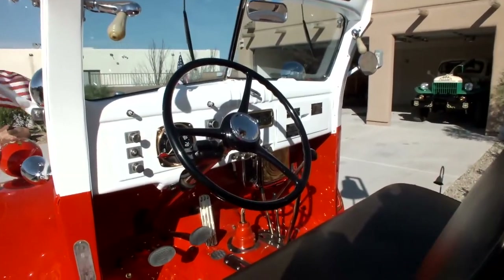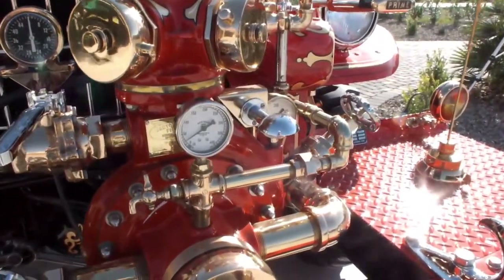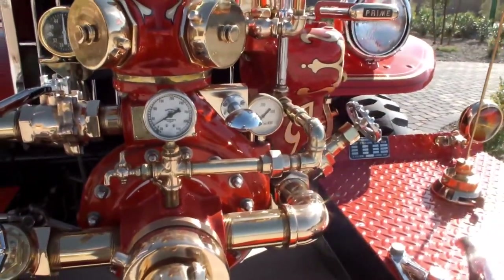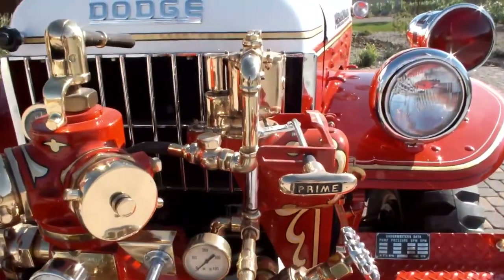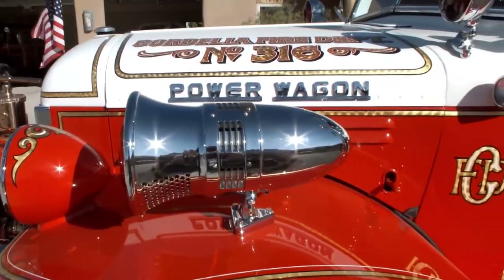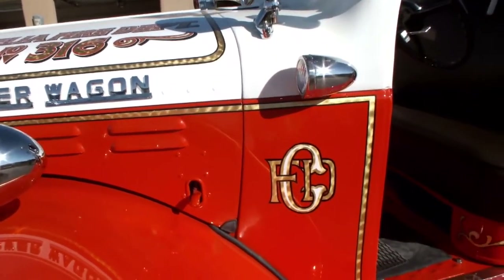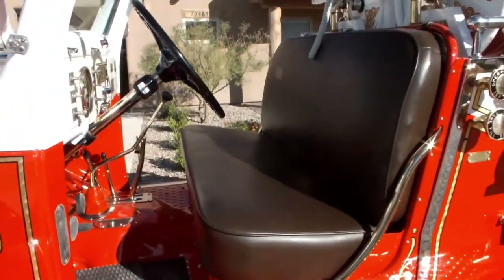In 1954, they took a convertible Dodge Power Wagon 4-wheel drive chassis and created a fire truck that would ultimately be the only one of its kind. American Fire Apparatus only made one convertible 4-wheel drive Dodge Power Wagon Fire Truck.